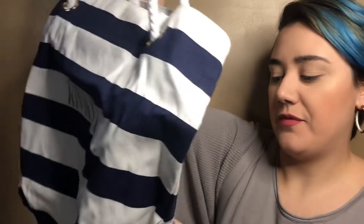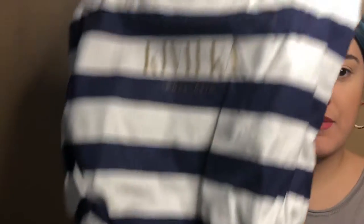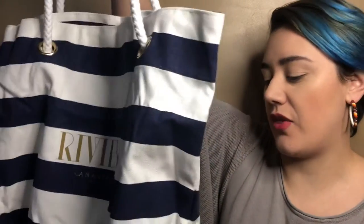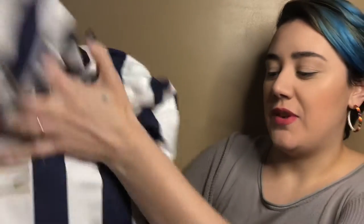And then here's the bag. This is cute, I like it. I don't know what else to say about it other than it's a pretty good quality bag. I like it. Again, just like the other things, it's a lot bigger than I thought it was going to be. Can't wait to use it.